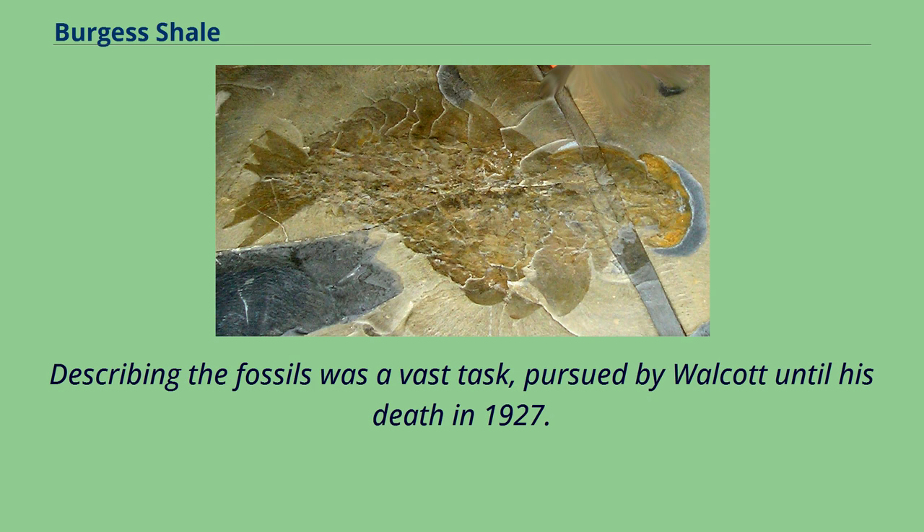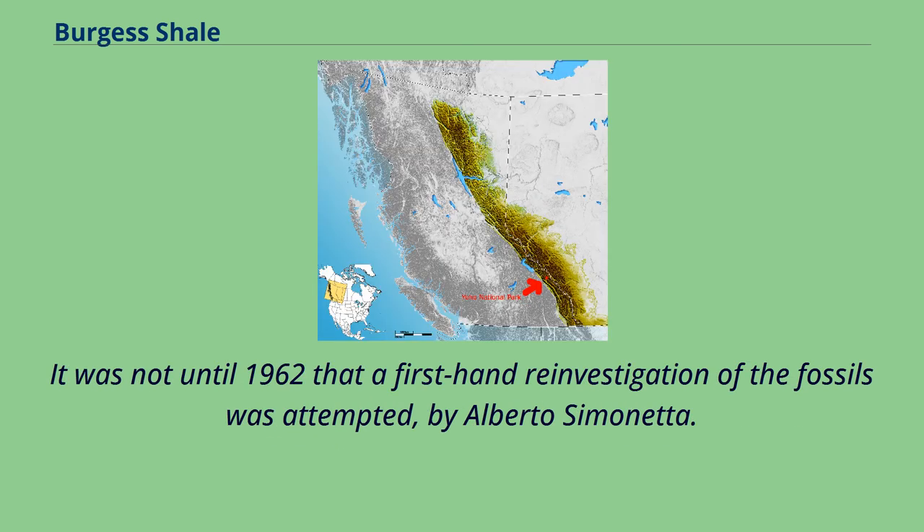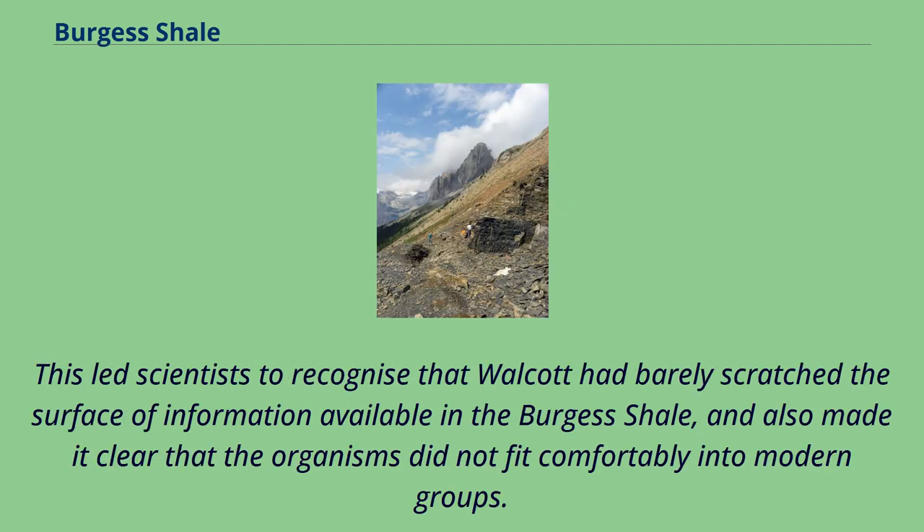Describing the fossils was a vast task, pursued by Walcott until his death in 1927. Walcott, led by scientific opinion at the time, attempted to categorize all fossils into living taxa, and as a result, the fossils were regarded as little more than curiosities at the time. It was not until 1962 that a first-hand re-investigation of the fossils was attempted, by Alberto Simonetta. This led scientists to recognize that Walcott had barely scratched the surface of information available in the Burgess Shale, and also made it clear that the organisms did not fit comfortably into modern groups.